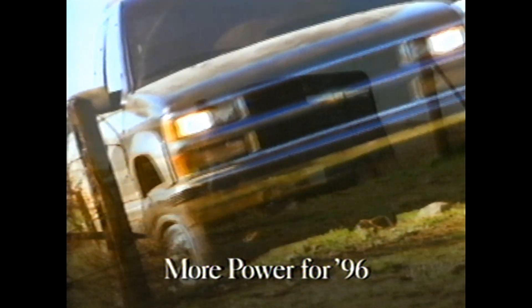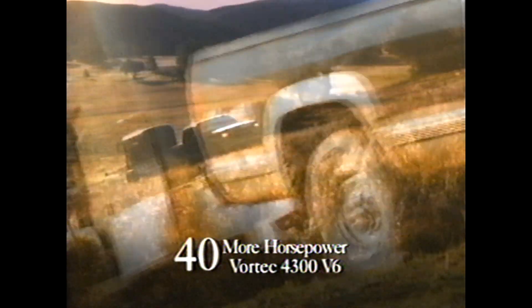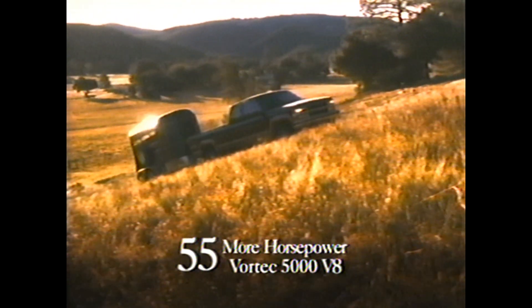This year, Chevy Truck features the most powerful line of Vortec engines in our history, producing as much as 60 more horsepower than last year's CK models.